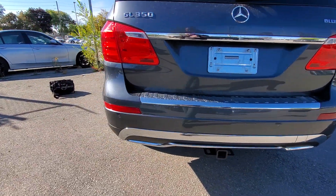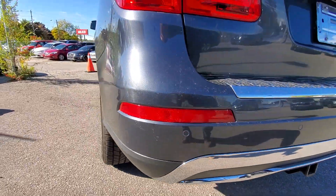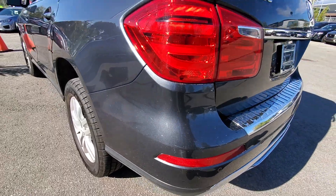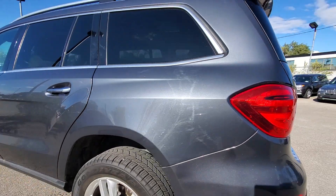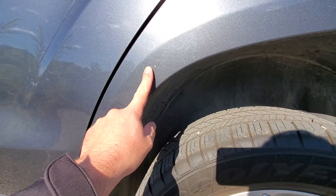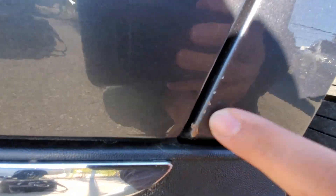Let's go to the tailgate. Everything looks good back here. The vehicle is equipped with a trailer hitch. There is a little bump here — not as much damage as the other side, but there is a bit of a bump right there. The roof looks good as well. We have no real issues there.